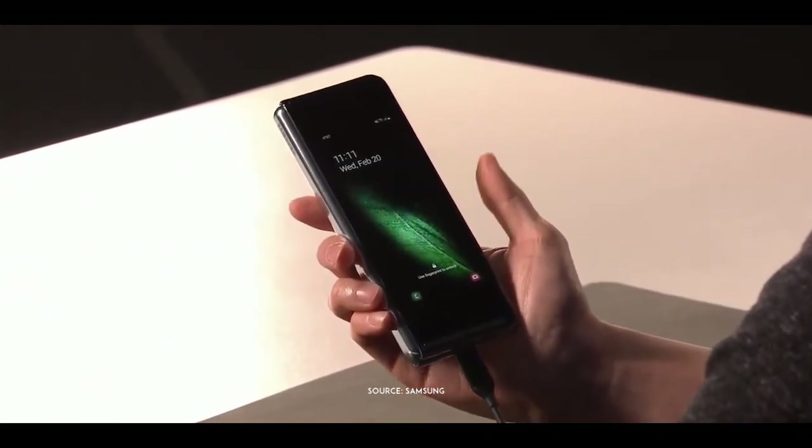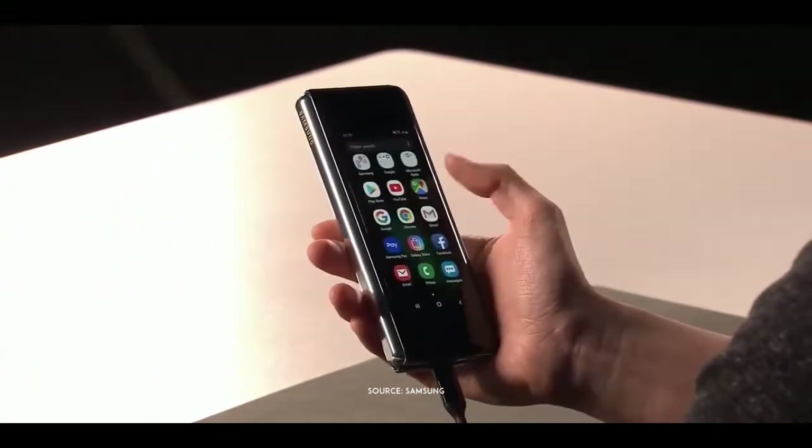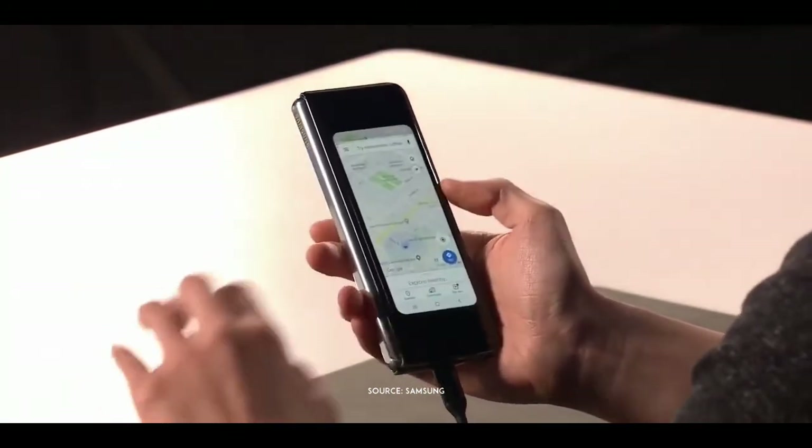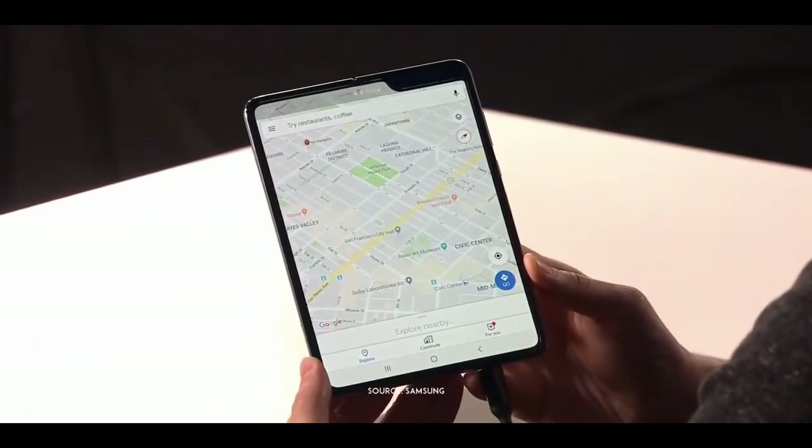Let's unlock it. All I have to do is place my thumb on the side, and I'm ready to go. I can unfold it and instantly see the map on the big screen.